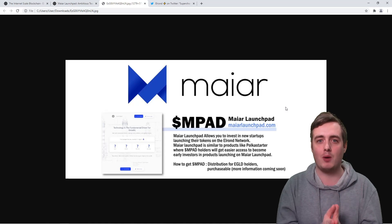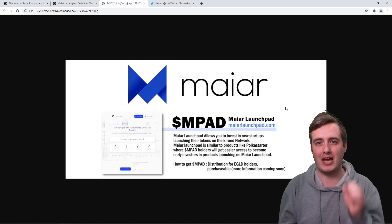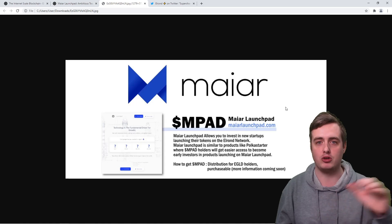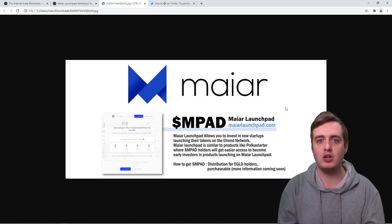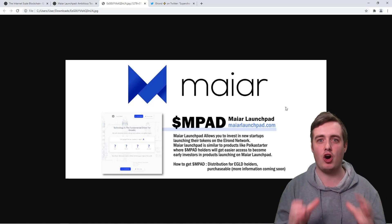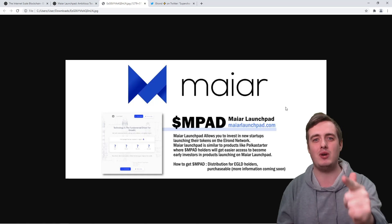Let me know down below in the comment section what your favorite launchpad platform is right now. If you want me to do a more in-depth look at PolkaStarter and Launchpool, let me know below — I've already done in-depth videos on Elrond and TrustSwap, so go and have a look at those. Don't forget to like the video, comment down below, and subscribe to the channel to get involved in the daily giveaway. 68% of you are not subscribed right now, so hit that subscribe button. Thank you so much for watching, and I'll see you in the next video.